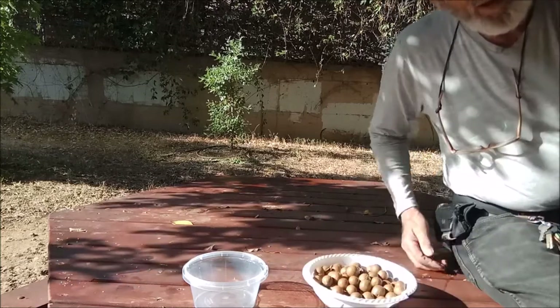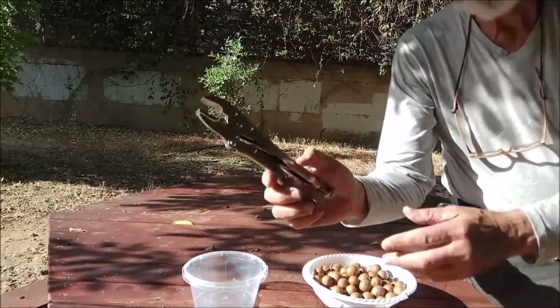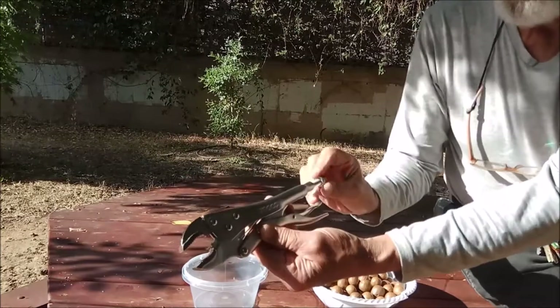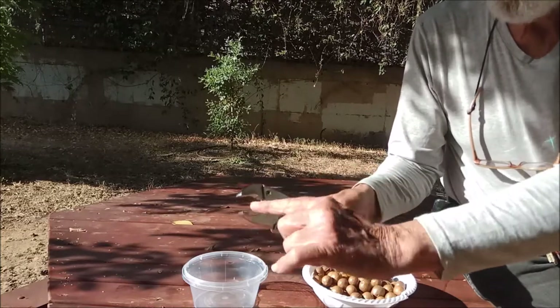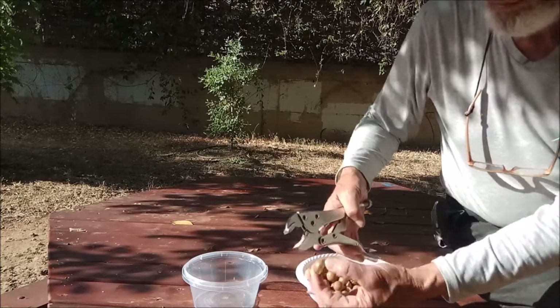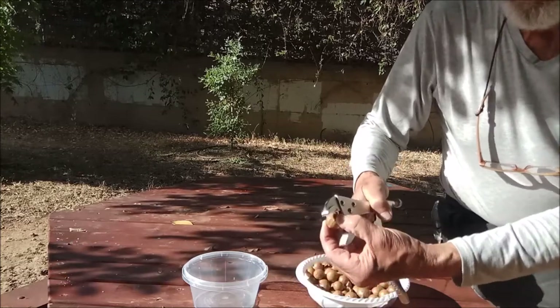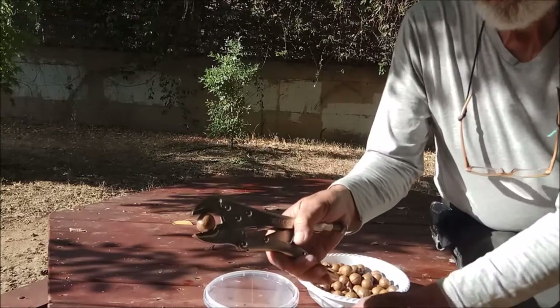How are we gonna crack them? I found a nice tool — a vise-grip. You can adjust it to any size and it fits fantastically to macadamia nuts. If we can crack a macadamia nut, we can crack any nut, and we're not making a lot of mess.